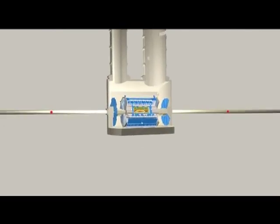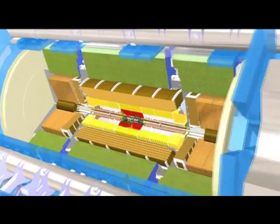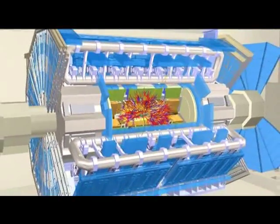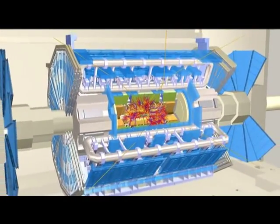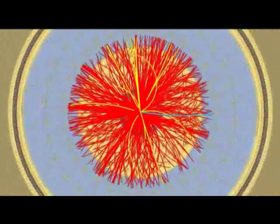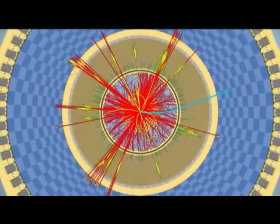We can finally witness the Atlas detector measuring the particles from the colliding protons. As two particles collide, hundreds of new particles are formed from the energy of the collisions. These collisions occur 800 million times a second, generating large volumes of data — hundreds of megabytes every second.